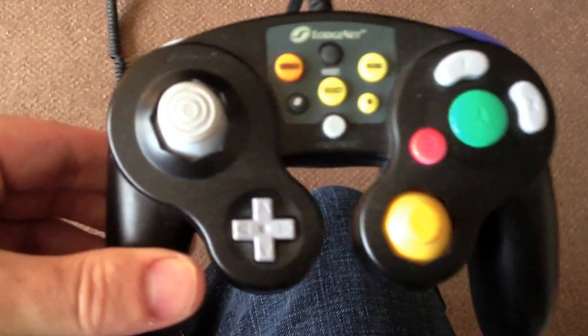This is my review on the LodgeNet GameCube system and controller. What we're looking at here is the controller, which has some LodgeNet information on the back including the price if you were to steal it from the hotel, and the Nintendo copyright information.